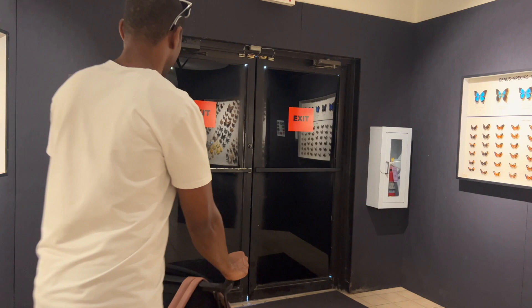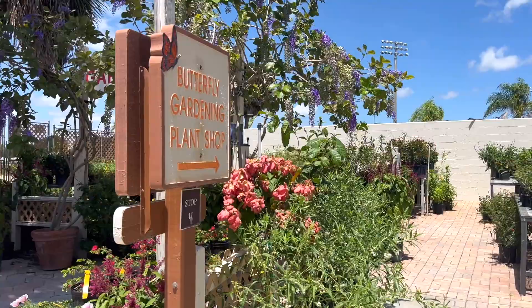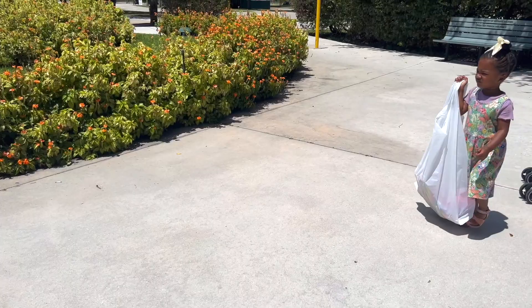Before you leave, you can purchase tropical plants, so pick one up if you want. They also have a really cool souvenir shop — we just weren't allowed to take videos in there. Anyway, that's my video. I hope you enjoyed it. Don't forget to like and subscribe — see you next time!